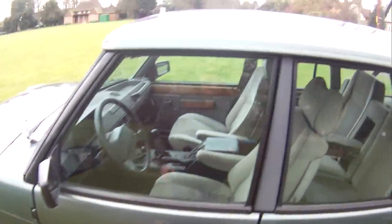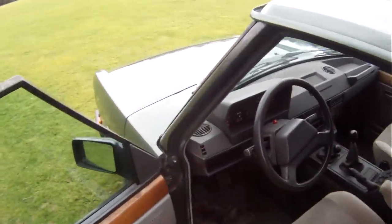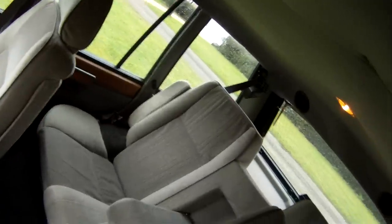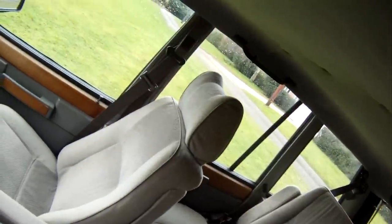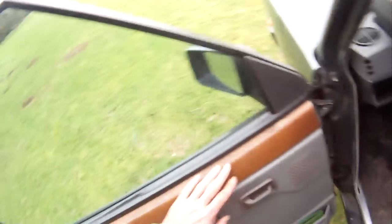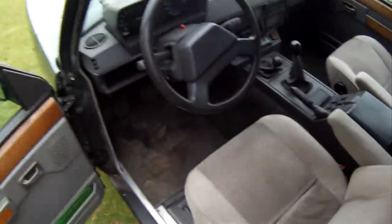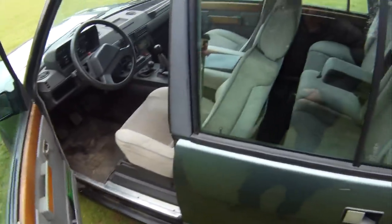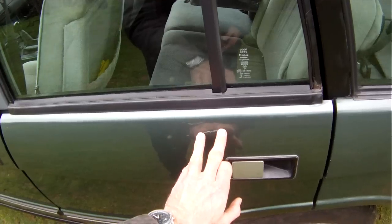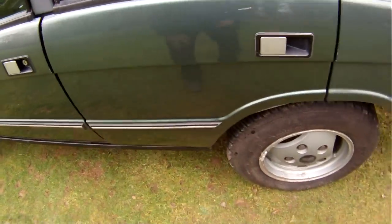Inside she's absolutely lovely — excuse the dirty mat, that's just from my boots. The driver's seat is spot-on, none of the usual wear. The headlining looks like a replacement — it's not sagging at all and it's a two-piece one — but not the usual saggy bedouin tent type thing. All the interior is absolutely super; it's got the dull wood on the door tops as it would have had originally. On the nearside rear door there's a scratch and a tiny mark and a very faint scratch — that's about it.